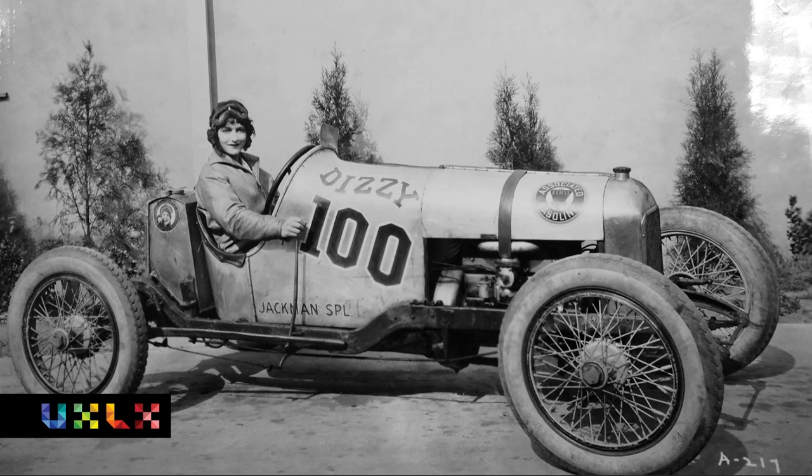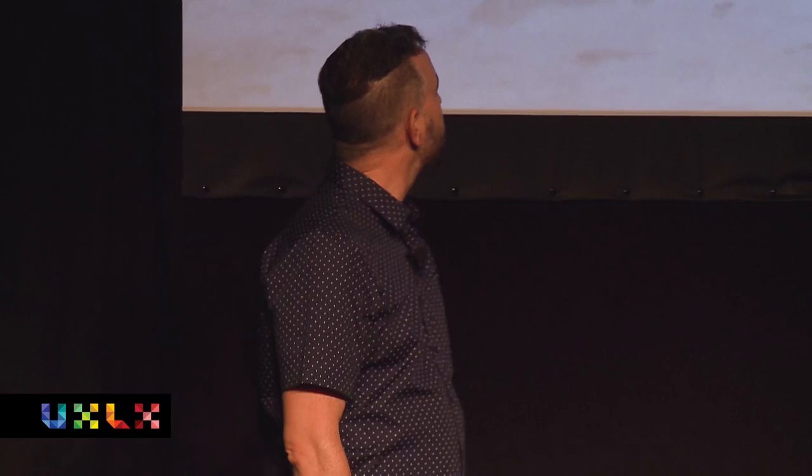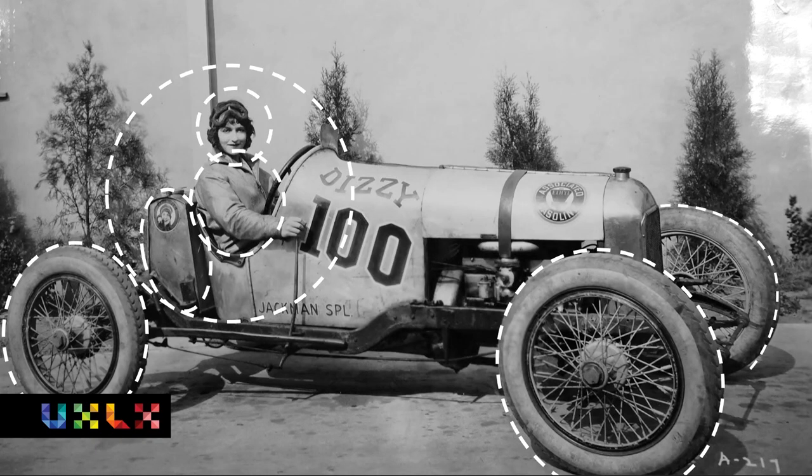I want to ask you all a question. I want you to look at this car. Tell me what would make you nervous about driving around an old dirt track in this car, engines screaming, other cars racing around you. How do you feel about that? How about that lack of a roll cage? Does that feel good? Maybe the gas tank sitting right behind the driver. Those tires really feel like they're going to grip the road. How about that helmet, whatever she's wearing? I don't know if that's going to really prevent a traumatic brain injury. That bomber jacket doesn't feel particularly flame retardant.